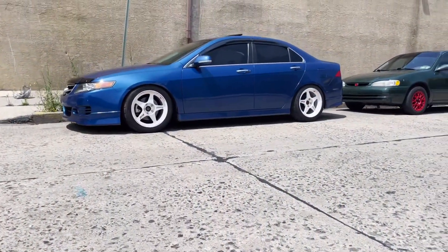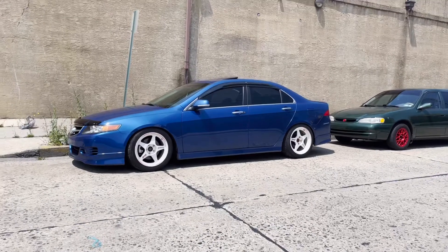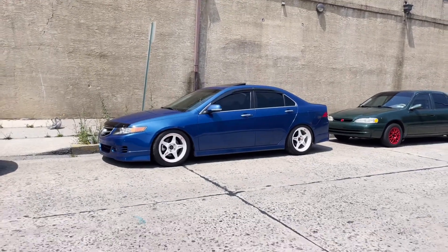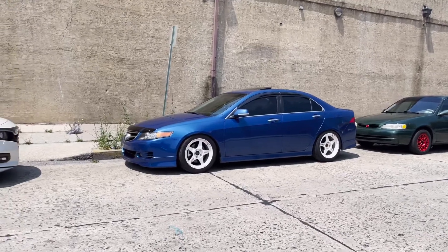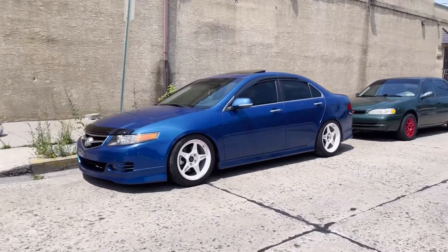Made it to the shop. About to change the spark plugs out in the FD — it was breaking up a little bit the last time. Once I change the plugs, I'm going to be on my way over to Shine Tech to see Andy Liu.